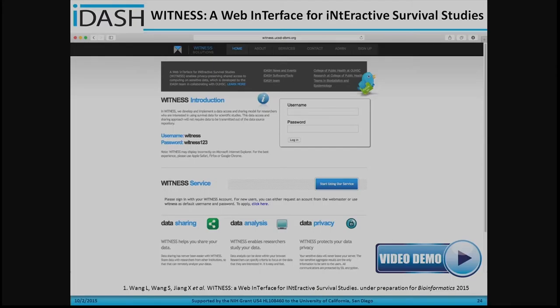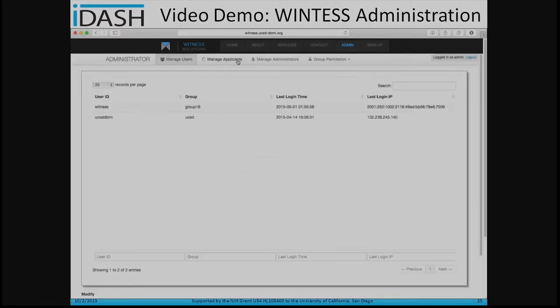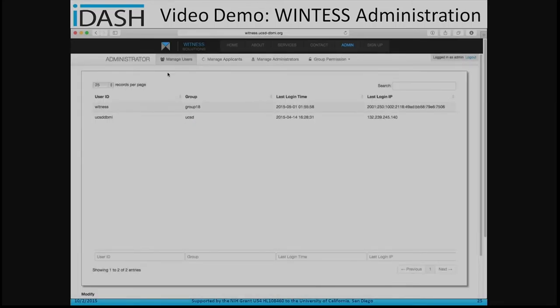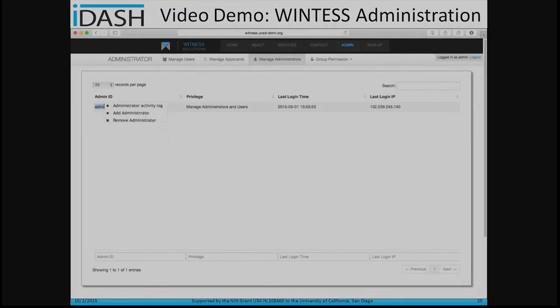There is also a user registration page, and we are currently preparing a paper submission to Bioinformatics. For the administration page, after logging into the system, there are four panels for the administrator: managed user, applicant, administrator, and group permission. For the managed user page, an administrator can view a user's profile, view user activities, remove a user, change their groups, and change their password. The administrator can also view activity logs.